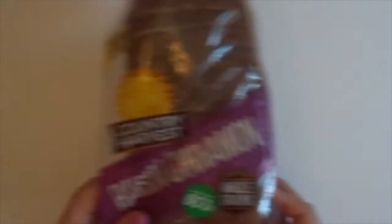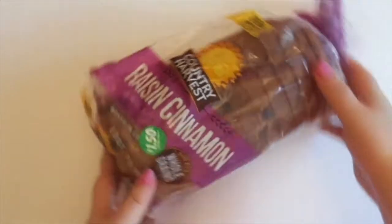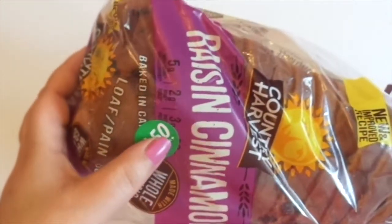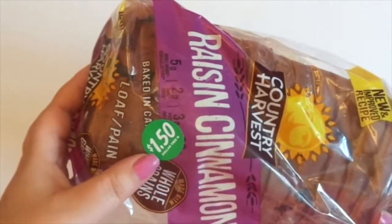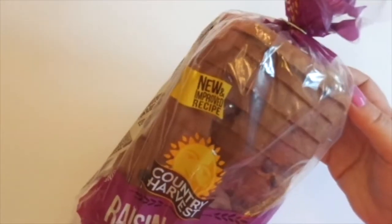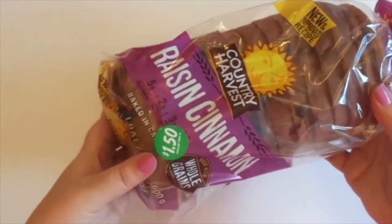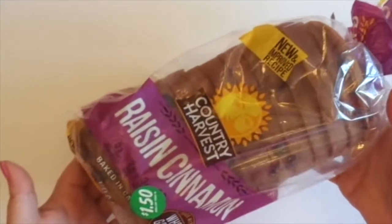Right now I'm going to get right into the haul. I picked up this raisin cinnamon bread. And as you can see, this is the sticker — $1.50 — and it says Dollar Tree. It has the little maple leaf there for Canadian Dollar Tree. So I paid $1.50 for this, which actually is probably a pretty good price. But still, it's a little sneaky, Dollar Tree.